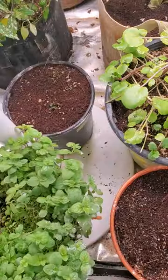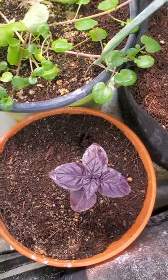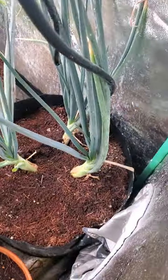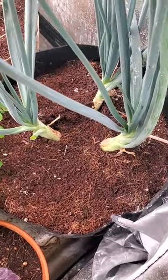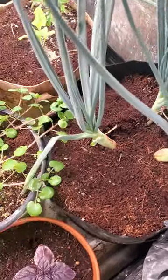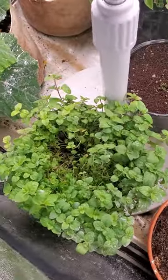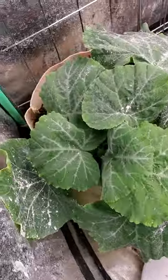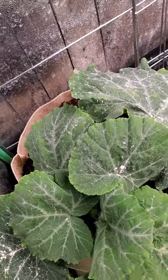On this side, that's some thyme, that's some purple basil coming up. We've got potato onions — there's one potato onion in here but it produces multiple onions from one onion bulb. I have oregano, and then we have another butternut squash — it's called butterbush, it's a dwarf bush squash.